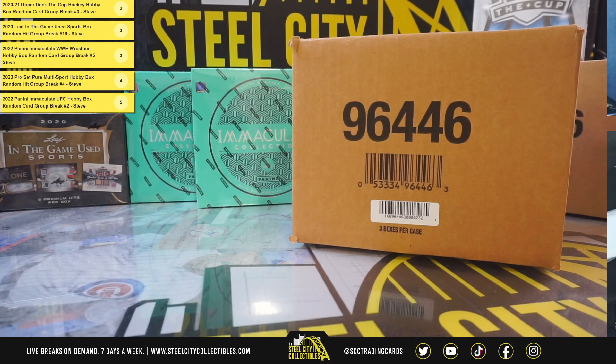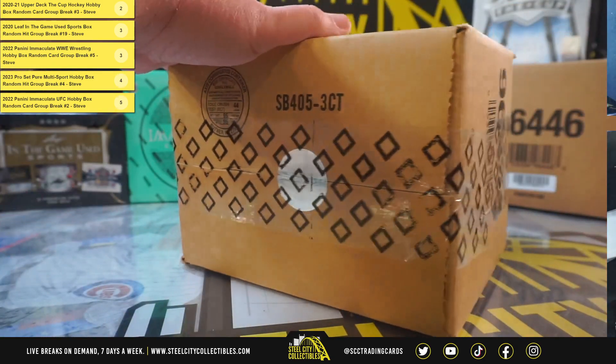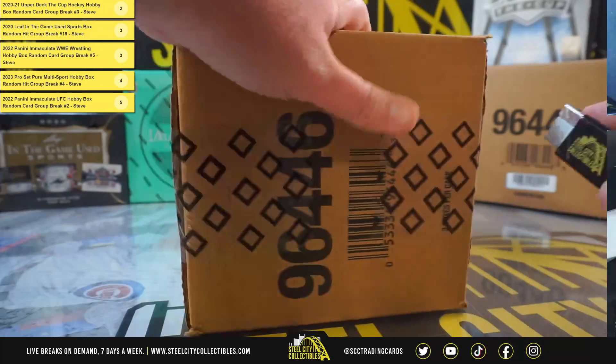Our next break is for Chris. We have three boxes of 2020-21 Upper Deck The Cup Hockey. Since it's three boxes, we'll grab you a suitcase here. Good luck, Chris.